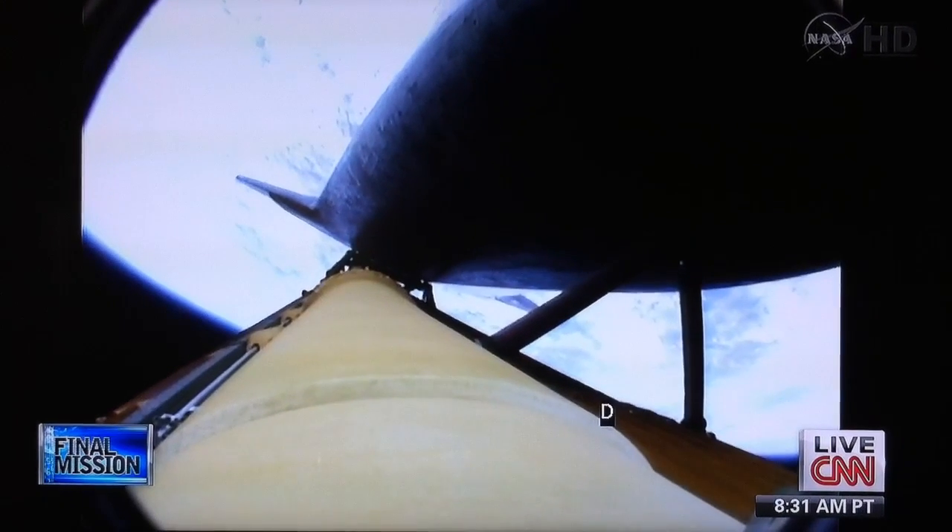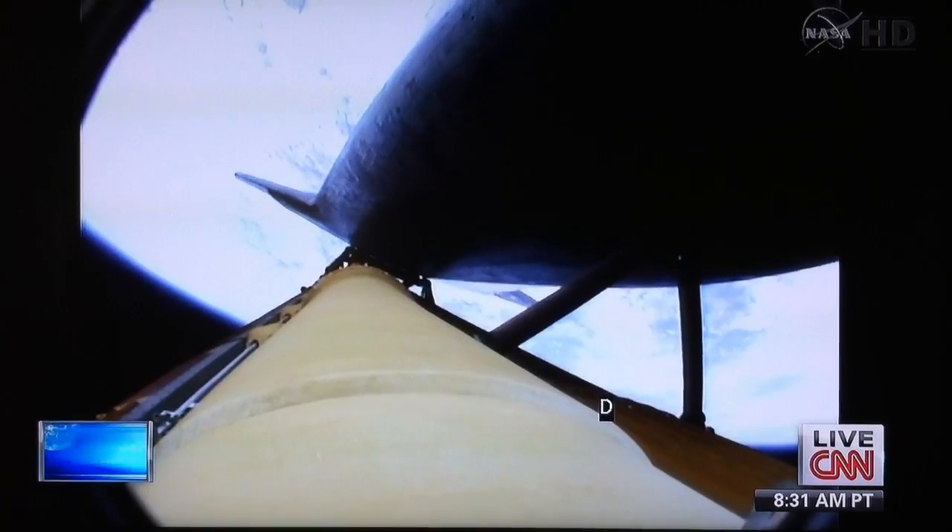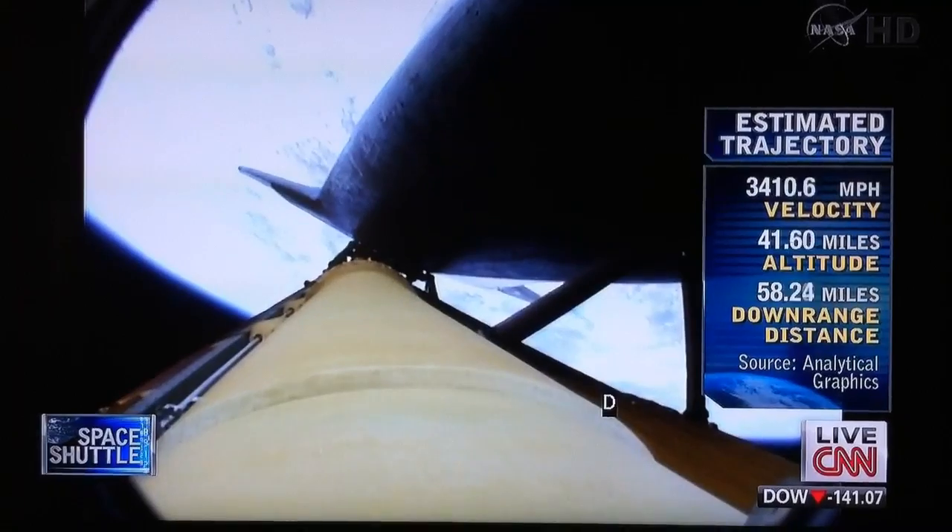The propulsion officer reports the orbital maneuvering system engines have ignited. Atlantis kicking on its afterburners for one minute, 23 seconds, for the final phase of powered flight.